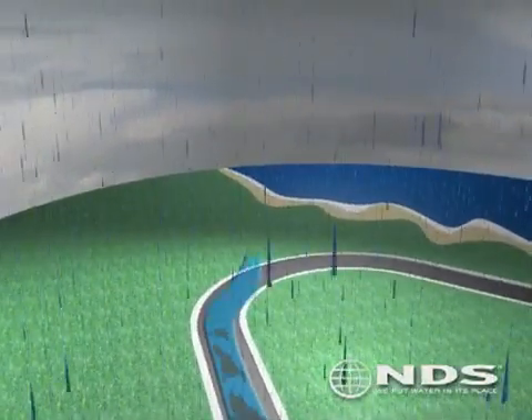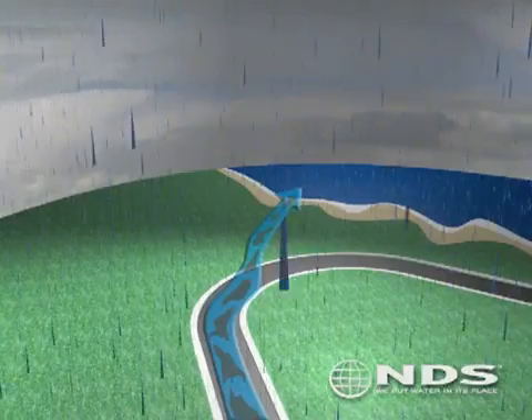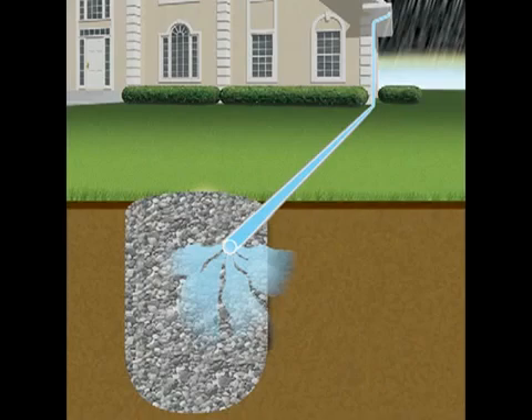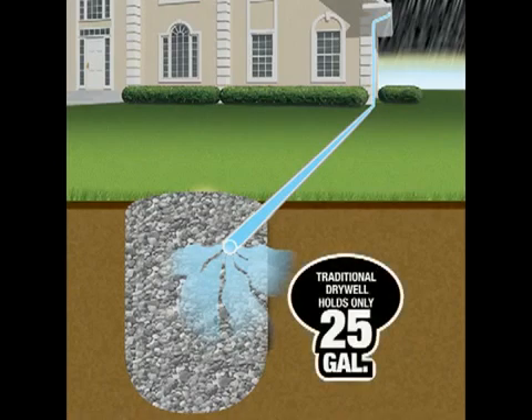Many cities have required that stormwater be retained within the property to reduce pollution of its resources. Retention of stormwater was traditionally done through a dry well — a pit filled with gravel or crushed stone into which water is routed, allowing it to leach back into the soil. However, a traditional dry well the size of a flow well can only retain about 25 gallons of water.